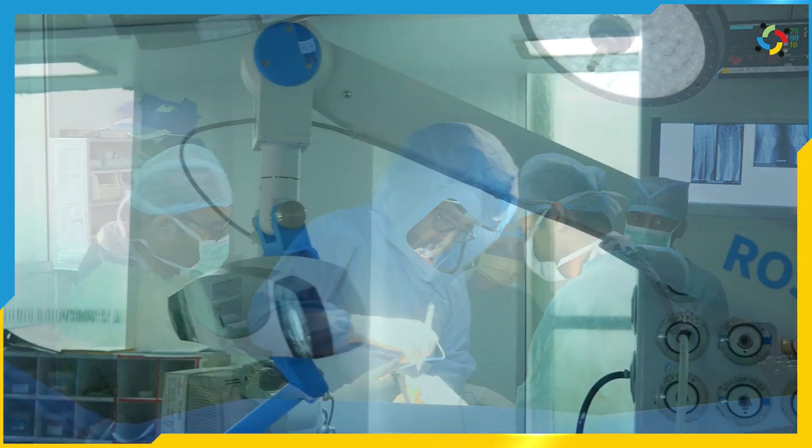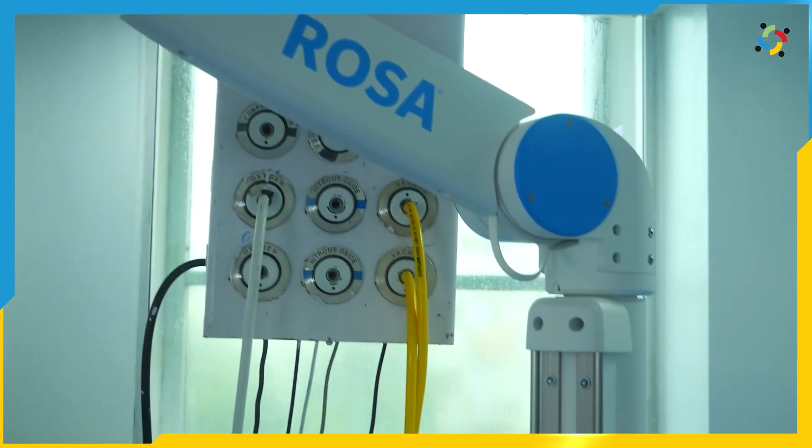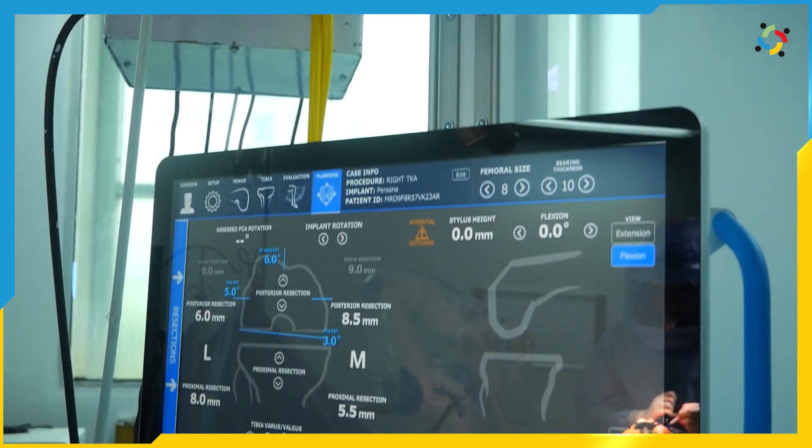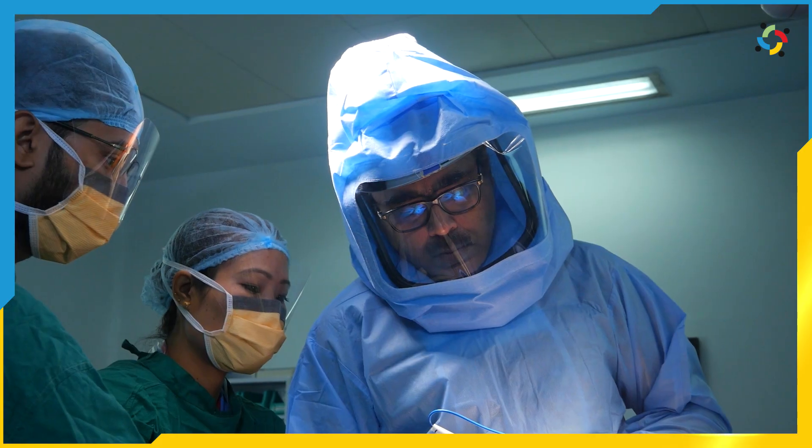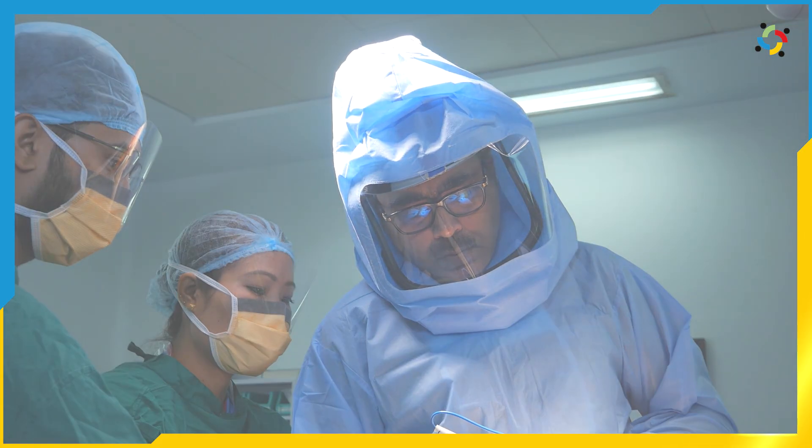In a certain way, surgical hands if added with a robotic hand will give you all the time the best possible alignment, the best possible result, and probably the most effective knee replacement solution.